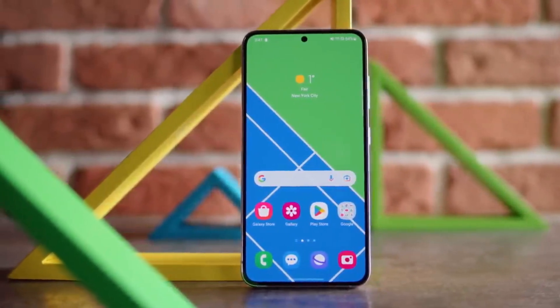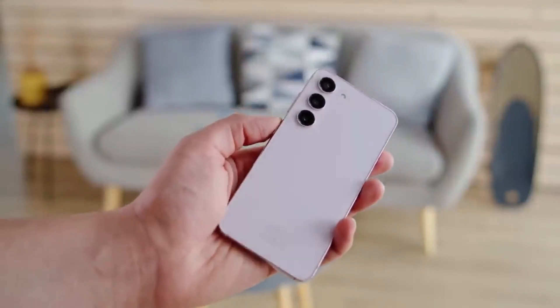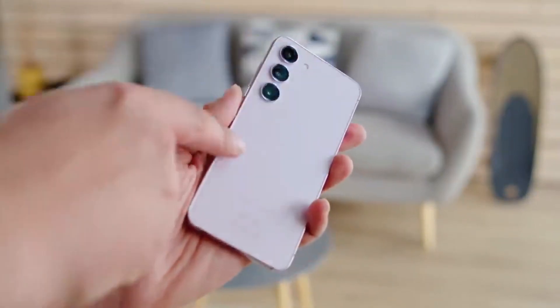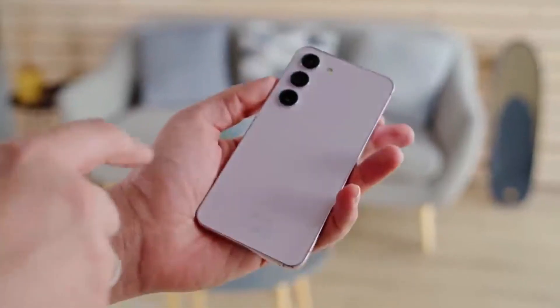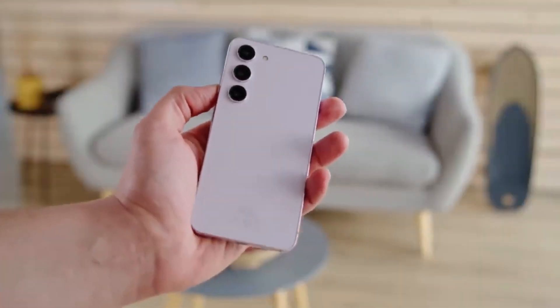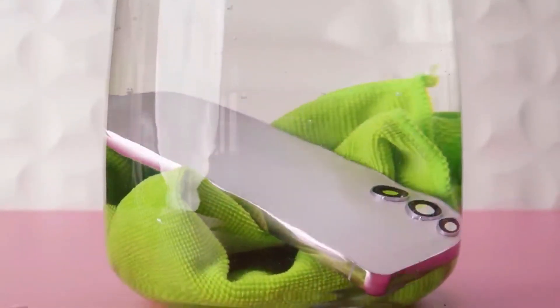The Samsung Galaxy S23 is an absolute powerhouse when it comes to performance. Equipped with the latest Snapdragon processor and a generous amount of RAM, this phone delivers lightning-fast speeds and seamless multitasking. Whether you're gaming, streaming, or working on demanding tasks, the Galaxy S23 handles it all with ease.